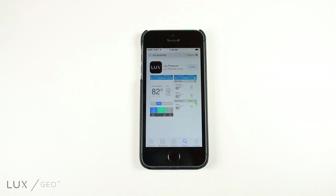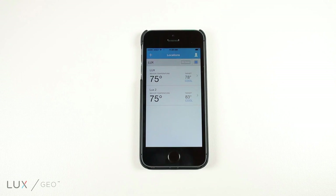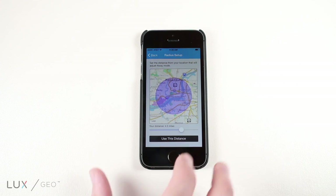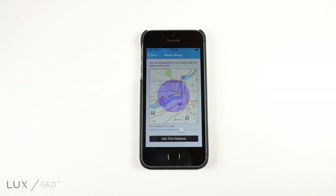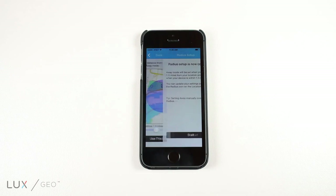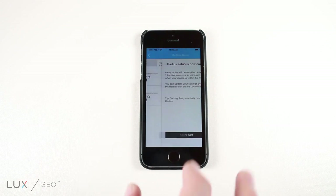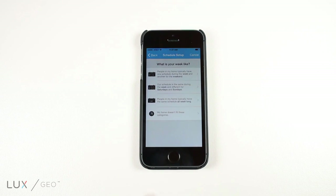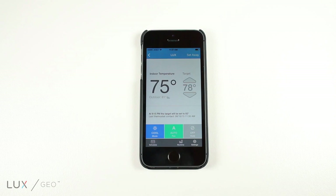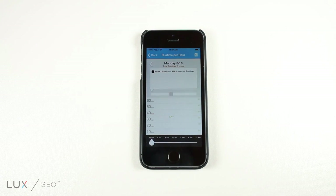The LUX app features easy online programming. Users can take advantage of the RADIUS feature and set a GEO fence from their smartphone, creating a distance trigger for automatic away and return settings. On the app, recommended settings are provided by LUX for maximum savings. Energy use and runtime monitor are also available.